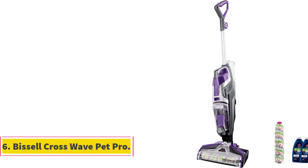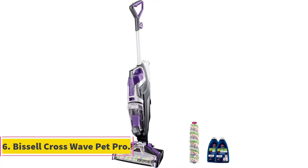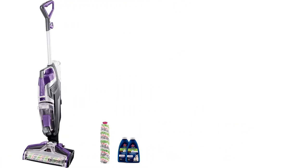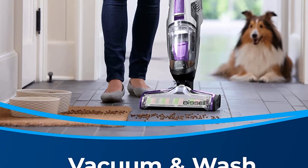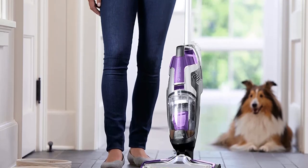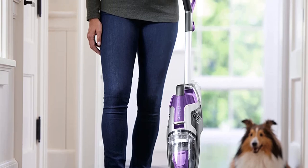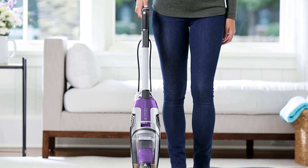Number 6: Bissell CrossWave Pet Pro. With every product you purchase from Bissell, you donate $10 to their Pet Care Foundation to save homeless pets. This wet and dry vacuum cleaner offers all-in-one technology and works as a mop to clean floors and rugs. It not only vacuums but also washes your floors, and is effective on hard floors, wooden floors, carpets, rugs, mats and is also safe for tile cleaning.